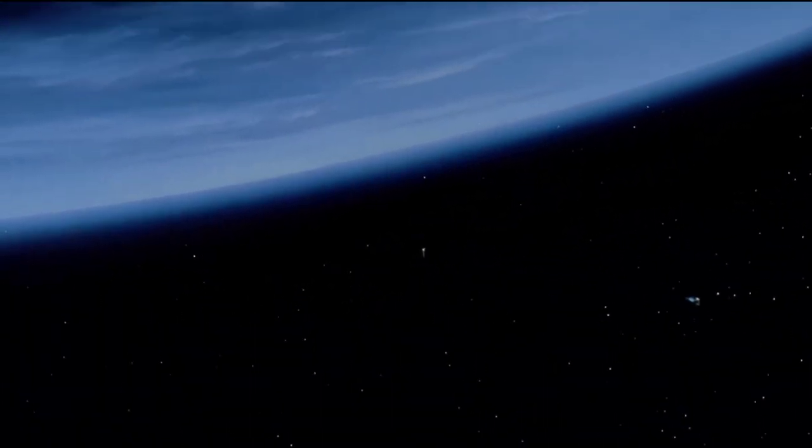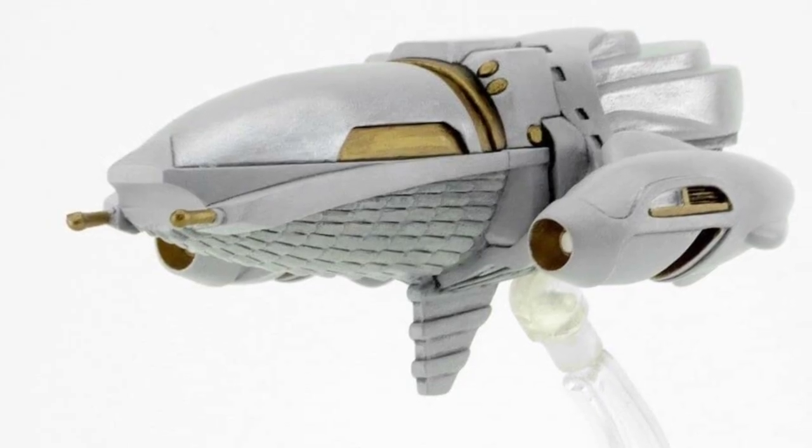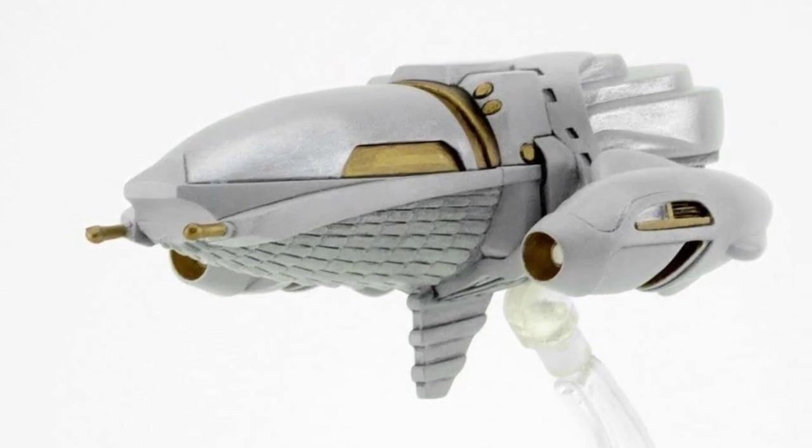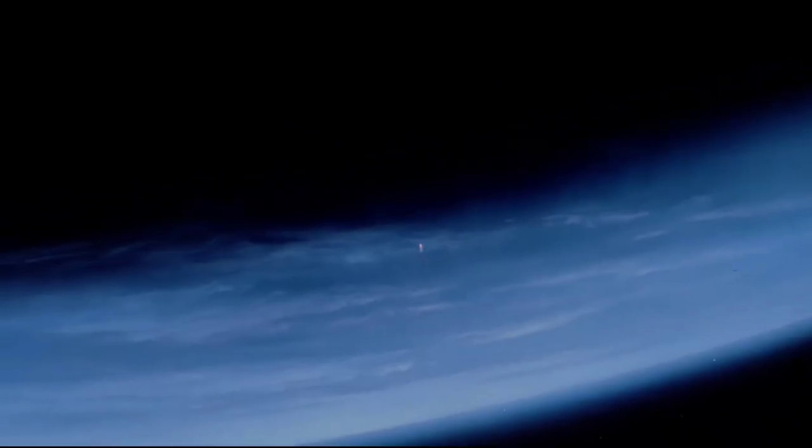In Predator 1, the Jungle Hunter is dropped off by a scout ship — our first ever look at a Predator ship. The design has a rounded shape with two engines mounted either side of the fuselage, a vertical stabiliser underneath, and two cannons on the front. It is a grey colour with bronze accents. This ship is equipped with drop pods and is seen jettisoning one containing the Jungle Hunter.